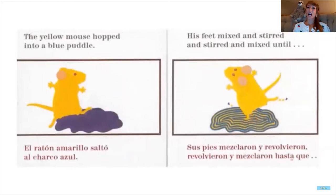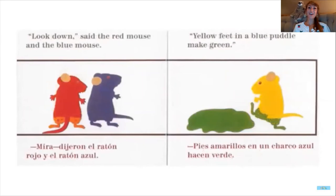I wonder if the other mice will do the same thing. The yellow mouse hopped into a blue puddle. His feet mixed and stirred, and stirred and mixed, until — what color do you think yellow and blue are going to make? Look down, said the red mouse and the blue mouse.